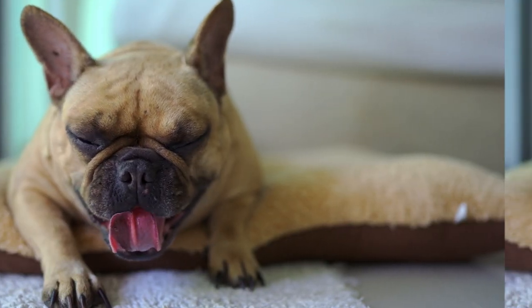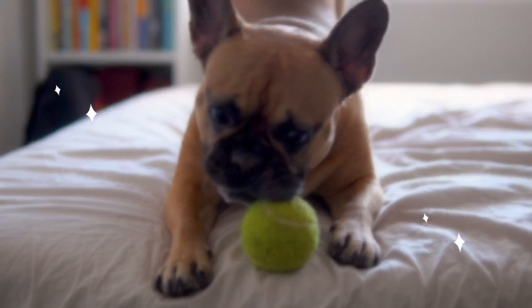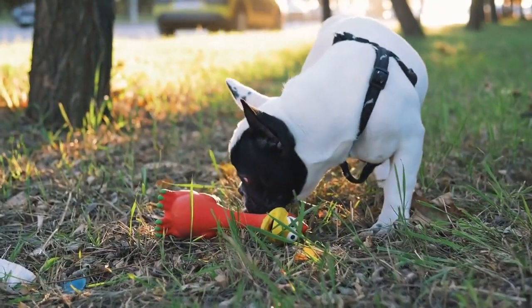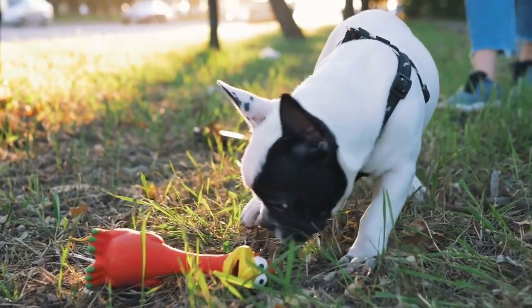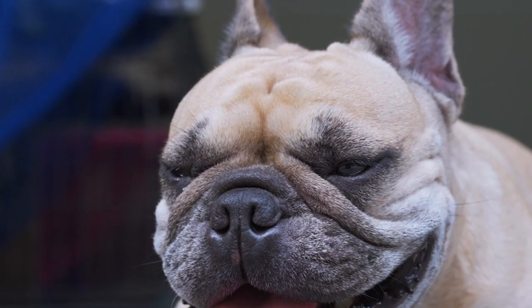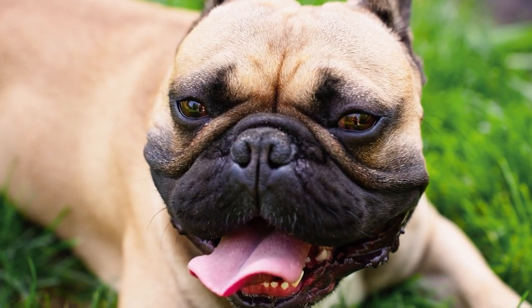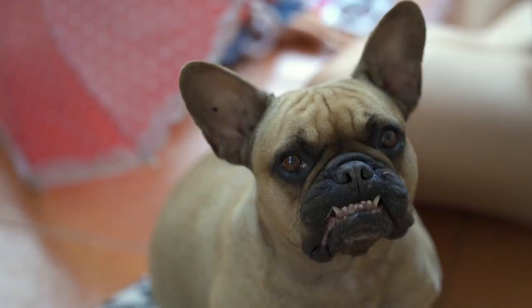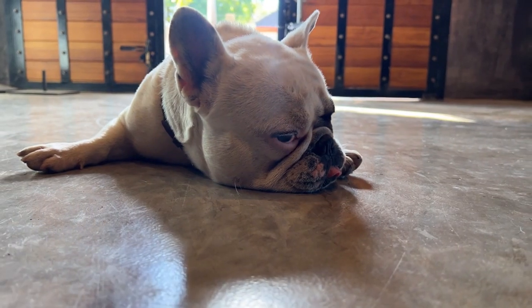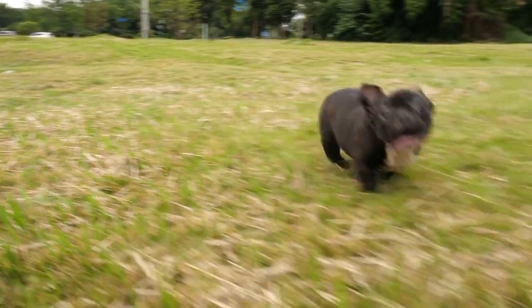If you're looking for a furry friend that is fun, friendly, and easy to care for, you can't go wrong with a French Bulldog. These dogs are perfect for families with kids, as they are gentle, loving, and playful. They don't need much exercise, so they are happy to live in apartments. They are also one of the most popular breeds in the world, and it's easy to see why — they are small in size but big in personality. They are always ready to greet you with a wagging tail and a smile. They are very adaptable and can fit in any living space. French Bulldogs have short snouts, which make them cute but also prone to breathing issues, so they shouldn't be overworked or overheated. But that also means they are great for city living or apartment life, where space is limited.